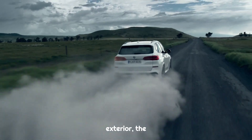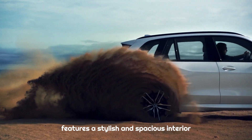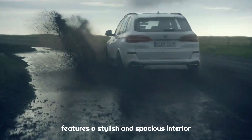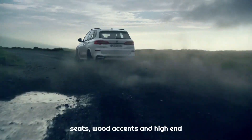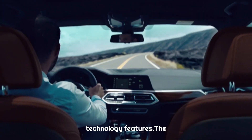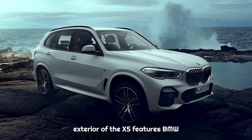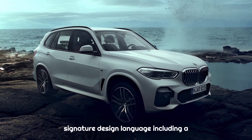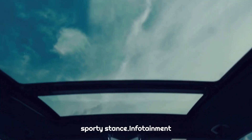The 2022 BMW X5 features a stylish and spacious interior with premium materials, including leather seats, wood accents, and high-end technology features. The exterior of the X5 features BMW's signature design language, including a bold front grille, sharp lines, and a sporty stance.